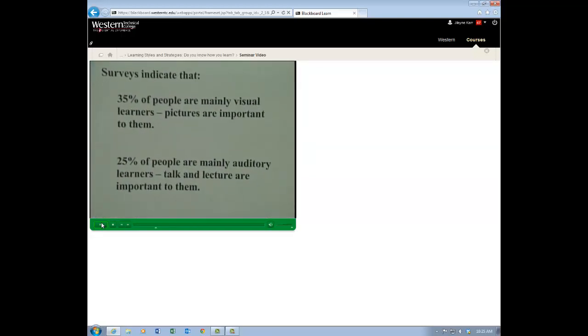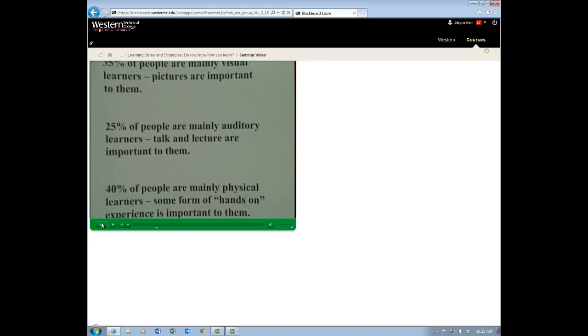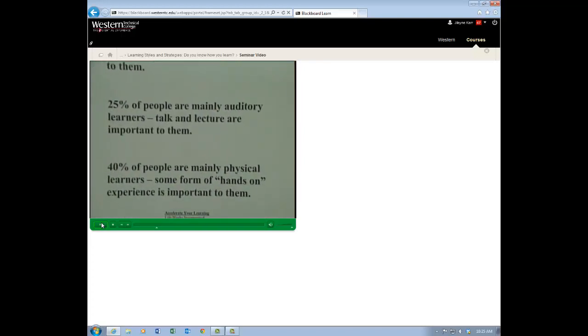Surveys indicate that 35% of people are mainly visual learners — pictures are very important to those people. 25% of people are mainly auditory learners — talk and lecture are very important to that type of person. And 40%, the majority of people, are mainly physical learners — some form of hands-on experience is very good and very important for them.